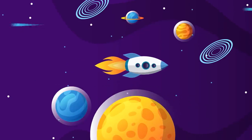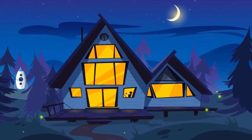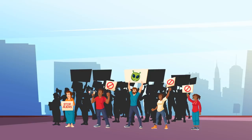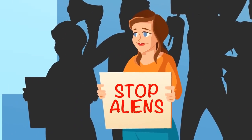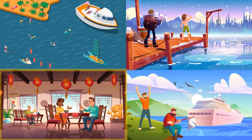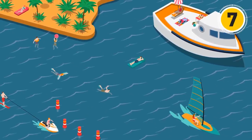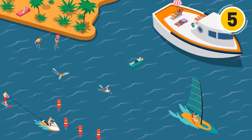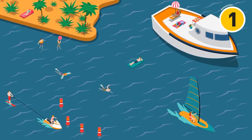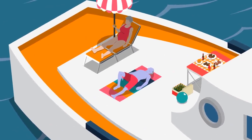A group of aliens from another galaxy discovered planet Earth and decided to study people. Four of them turned into humans and went to the planet to explore, but the aliens didn't really succeed in pretending to be humans. Take a look at these photos and try to find an alien. Can you spot anything strange? This guy's skin is blue — he must be the alien.